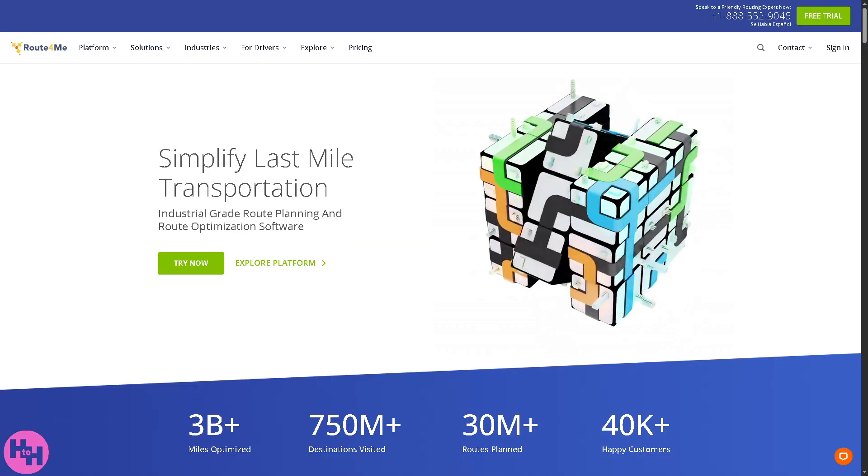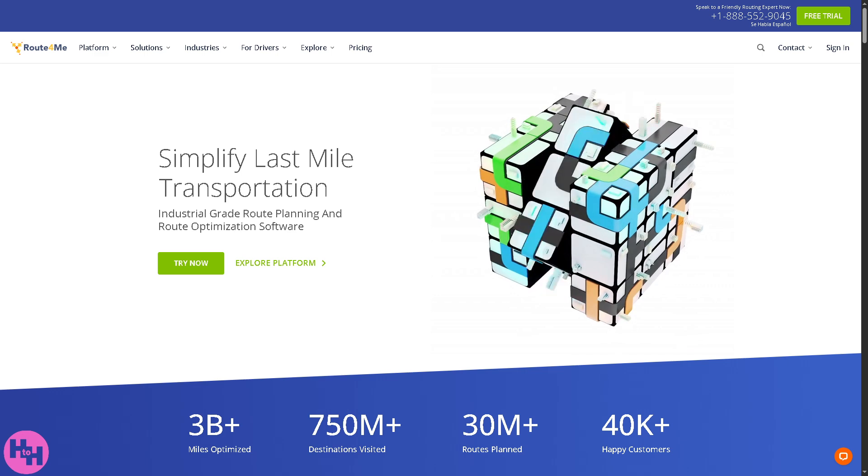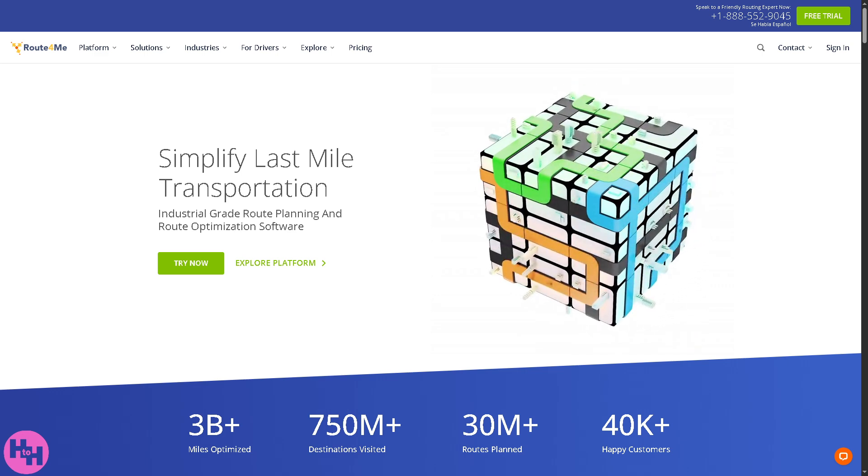If you are having trouble creating an account online, Route4Me is currently implementing geo-restrictions in certain regions, and you might be affected by it. If that's the case, you can use a VPN to bypass these restrictions, or alternatively use the Route4Me mobile app, which we'll cover right now.